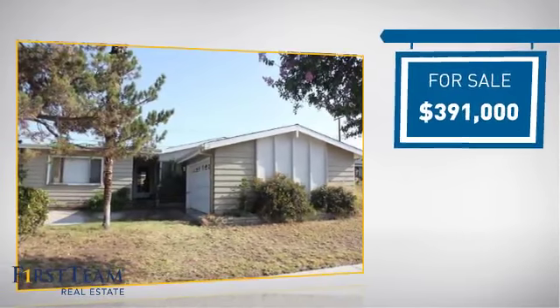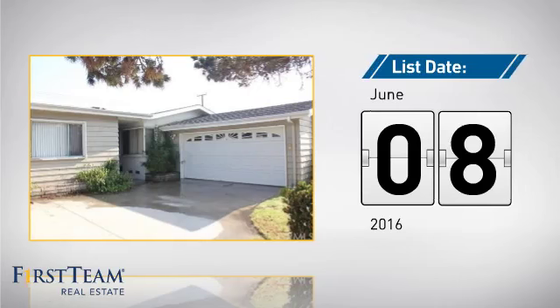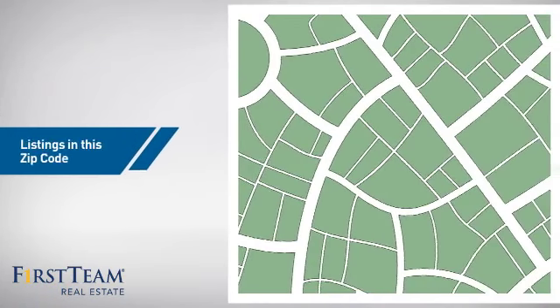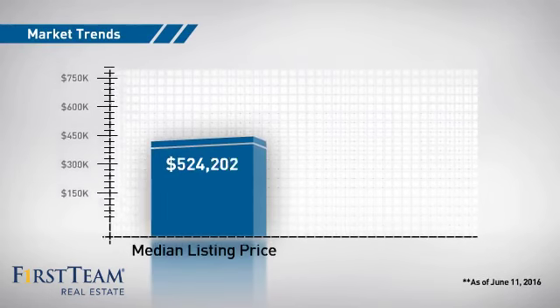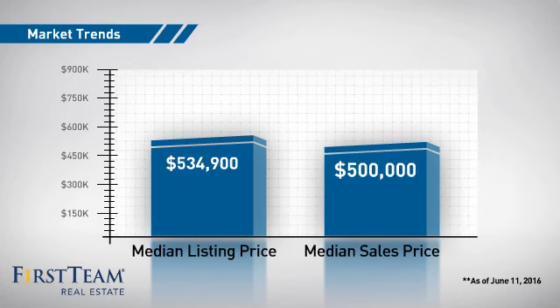Currently listed at just under $400,000, it just went on the market this month. Wondering how it stacks up against the competition? There are now just over 50 homes on the market within this zip code, with a median list price of just over $525,000 and a median sale price of $500,000.